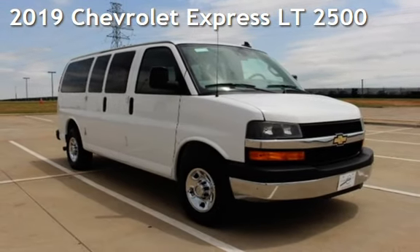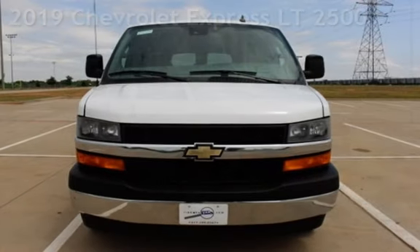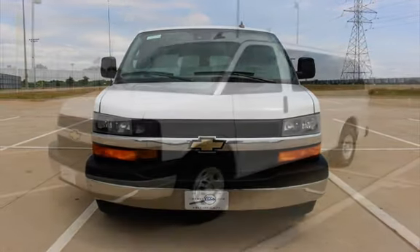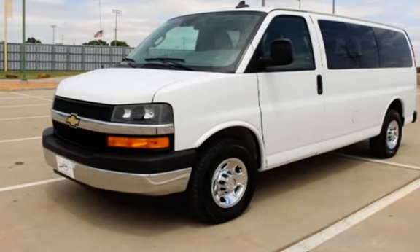Presenting a pre-owned 2019 Chevrolet Express LT2500. This 3-door van has an 8-cylinder, 6.0-liter V8 engine, with rear-wheel drive, and an automatic transmission.